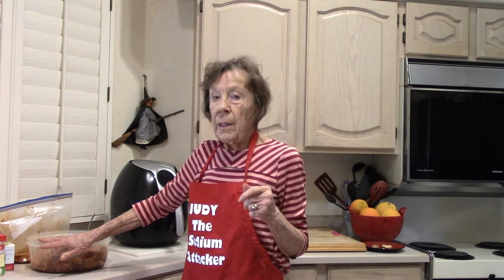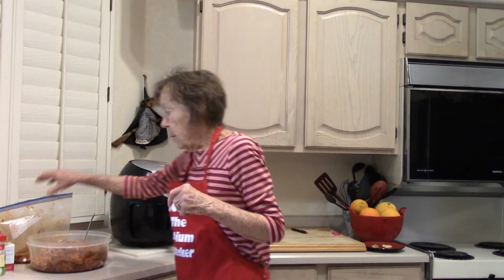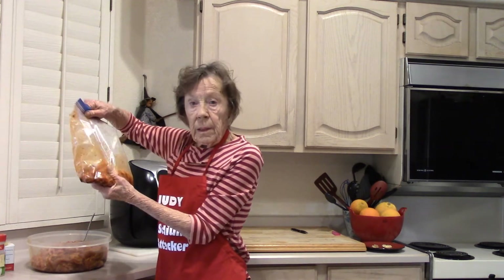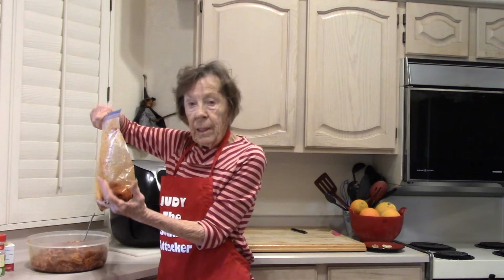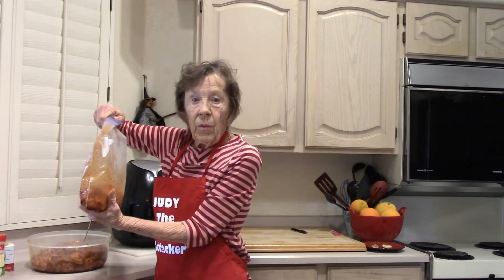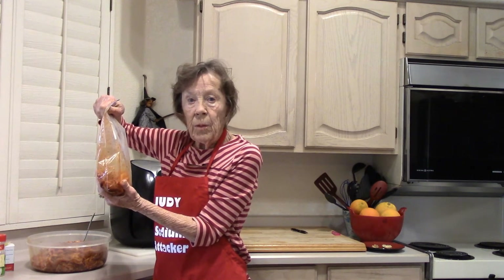You're going to want to make more bacon so you've got it in your freezer all the time. I've got a little head start today — I have the one pound in this bag because I want to show you at the end how much bacon you can have for 155 milligrams of sodium.